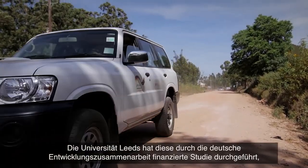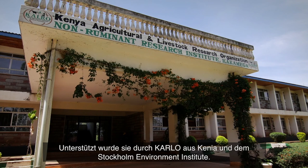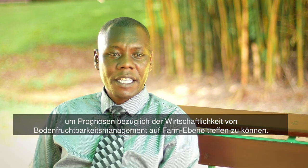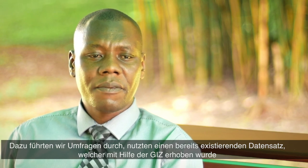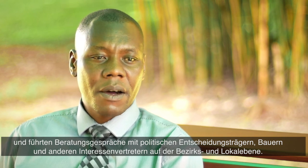The University of Leeds in the UK led this GIZ-funded study, designed the methodology, and undertook the data collection and analysis, supported by Kenya-based partners CALRO and Stockholm Environment Institute. The study was conducted in Western Kenya, looking at three counties: Bungoma, Siaya, and Kakamega, focusing on the economics of soil fertility management at the farm level. Surveys with farmers were conducted, alongside an existing GIZ-supported dataset, and extensive consultations with policymakers, farmers, and other stakeholders at county and local levels. Specific recommendations were made to the three county governments as well as to the national government.